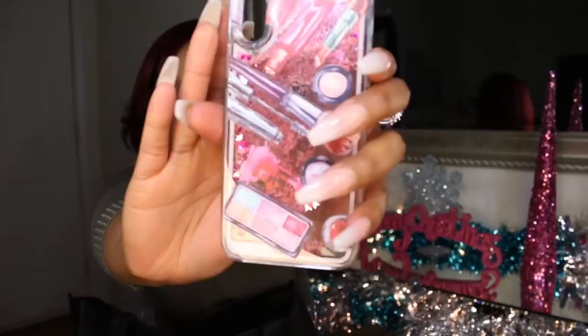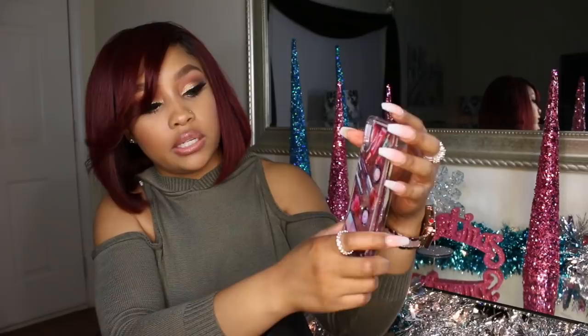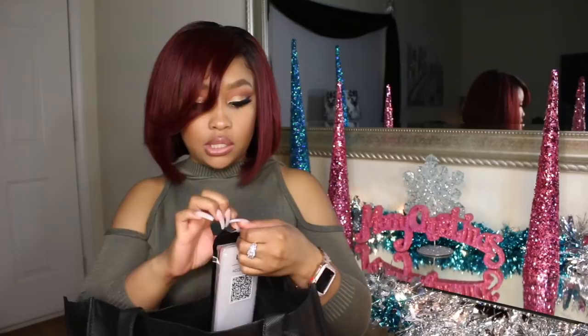I picked up another one very similar but this one has actual makeup on it — really right up my alley. They probably should have used a different color glitter since most of the makeup on it is pink, but you can still see it really good. I love the waterfall cases, though my cousin was telling me something about somebody's phone blowing up — I've never had that issue though.